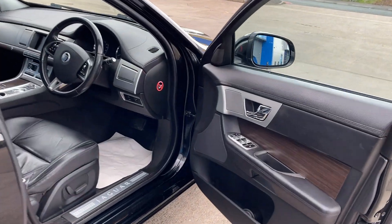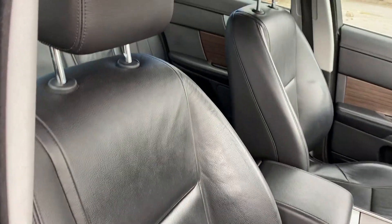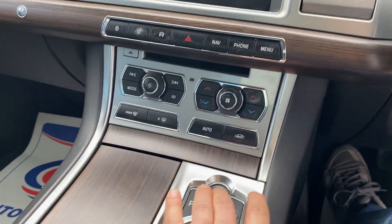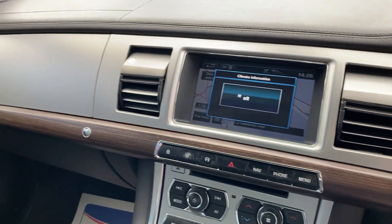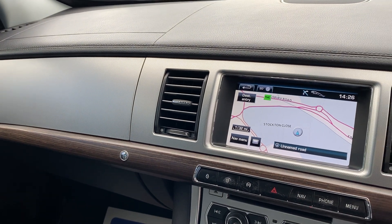It's got electric windows, electric mirrors, full black leather interior in stunning condition. Start the car up — you can see all the air vents open up. It's done 107,569 miles.